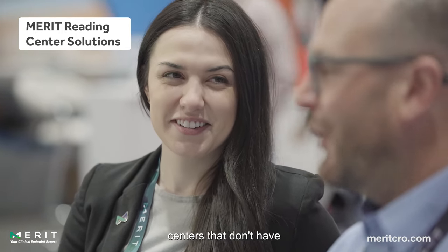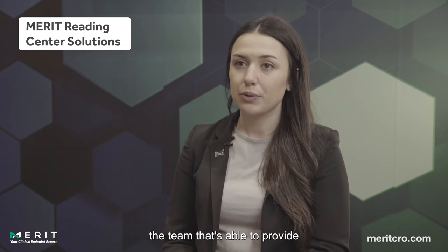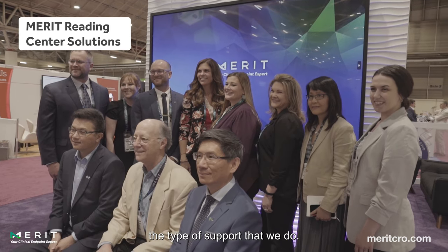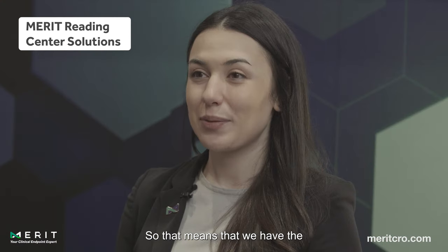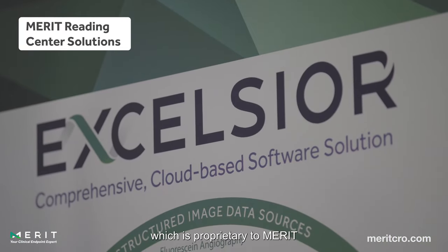There are a lot of reading centers that don't have a software platform, and there are a lot of other reading centers that don't have the team that's able to provide the type of support that we do. So that means that we have the collaboration of our teams, and we have the Excelsior software which is proprietary to Merit, to be able to service all the imaging needs of our CROs and partnering sponsors.